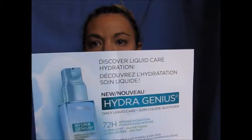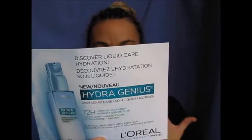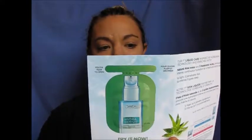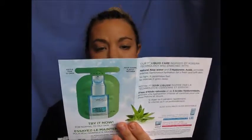Inside is also a few other things. There are some samples in here — I got two of these. This is the Hydrogenious, I think they're called, and it's the Normal to Dry Skin. And this is the Salt Mall sample. It says it's 72-hour intense hydration and apparently a matte finish. So there are two of those, both Normal to Dry Skin. I'm looking forward to trying those.